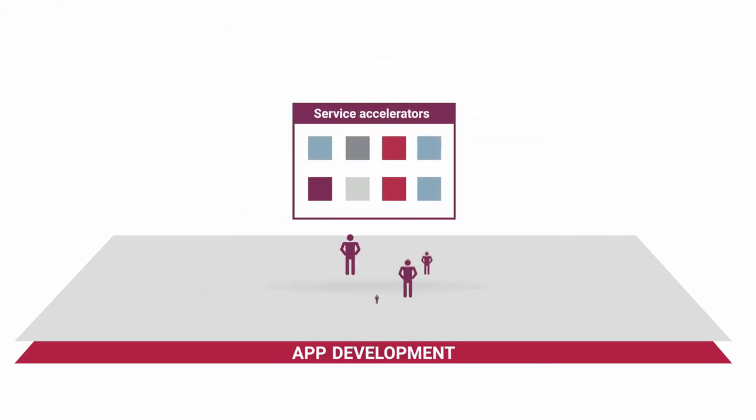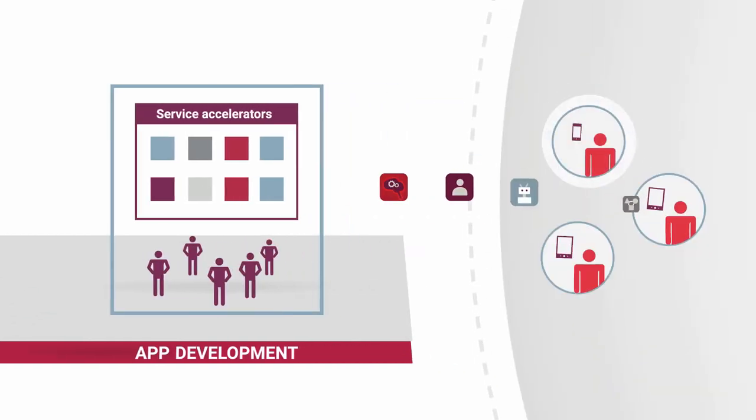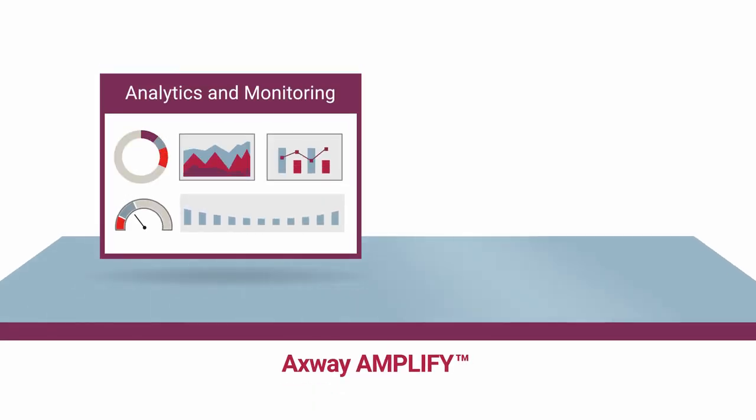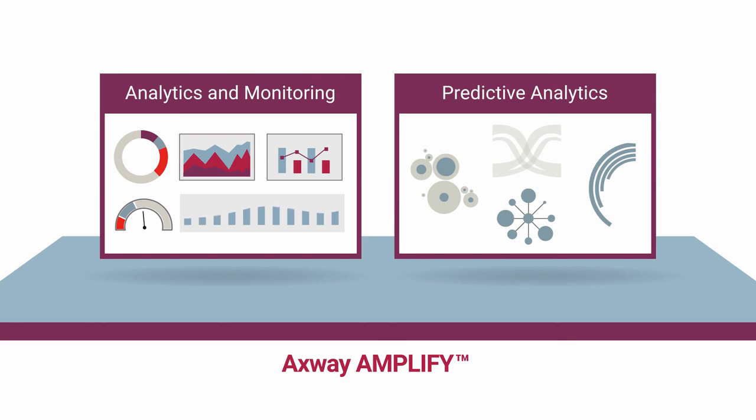Axway also provides an accelerator marketplace and community of over a million developers to shorten the path to success. Analytics and monitoring guide your digital efforts, and predictive analytics warn of potential problems.